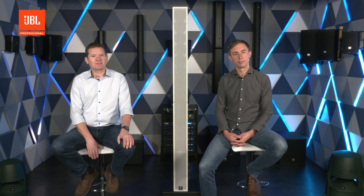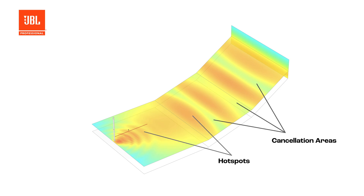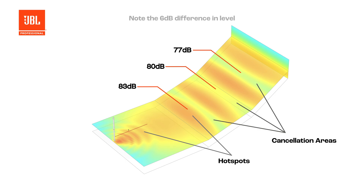Many products on the market utilise beam steering, often using multiple beams to cover the spaces. Although this can be effective, you will experience unavoidable hotspots and reduced intelligibility caused by interference between multiple beams. This reduces the performance of the array, as multiple beams will segment, causing cancellations and interference lobes.